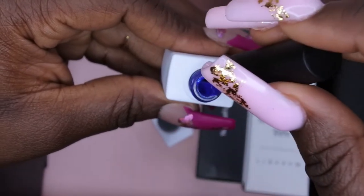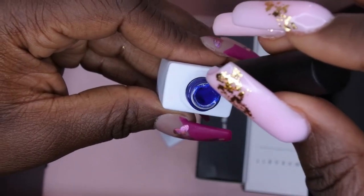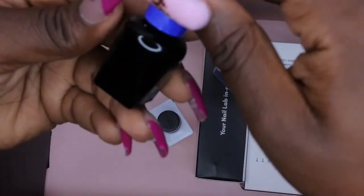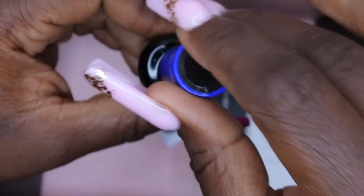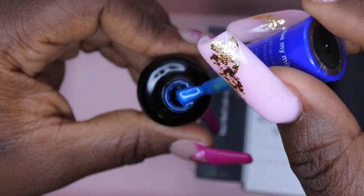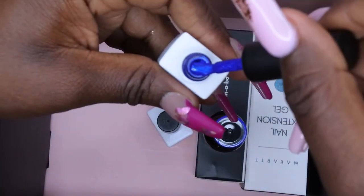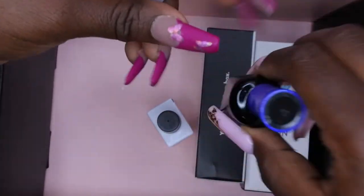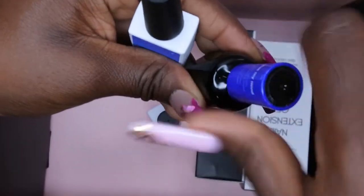I do have a blue similar to this in my collection — a blue from Sally Hansen called 'Blue My Mind.' Let me grab that to compare. Sorry, it's been a while since I've used it. So this Sally Hansen blue looks pretty similar to the subscription box blue. This one's a little bit richer and of a better consistency though, while the Sally Hansen one is thinner. But they're kind of similar in a sense — I like the blue, it's really cute.